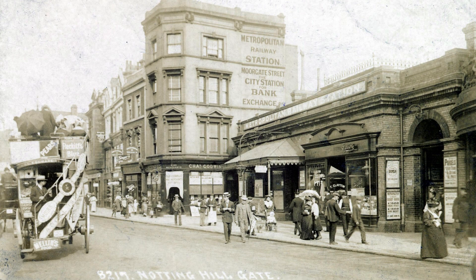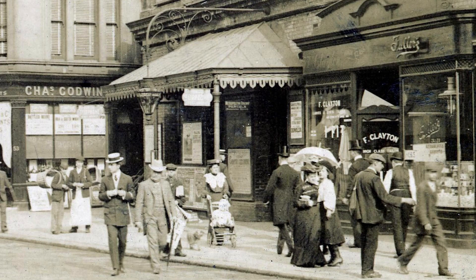Here we're at another bustling street scene at Notting Hill Gate. This is the Metropolitan Underground Station and another bus covered with adverts. All the figures in this picture are interesting in some way. Are the bearded man and his younger companion out for a leisurely stroll, or are they pursuing some business venture?